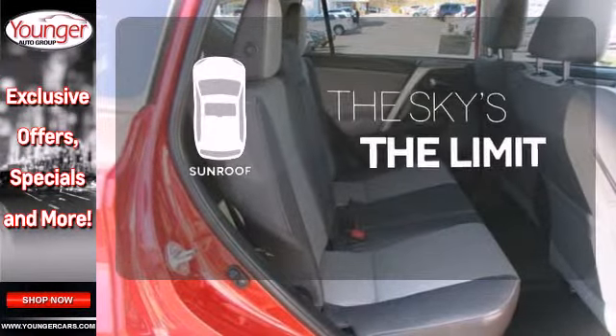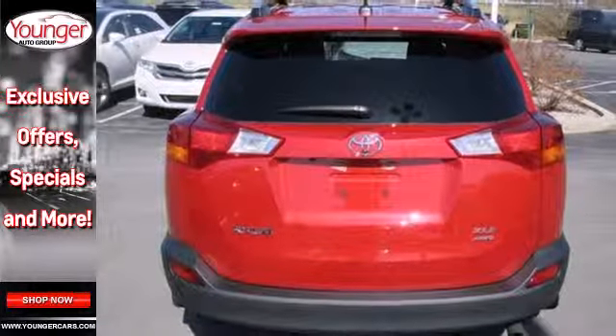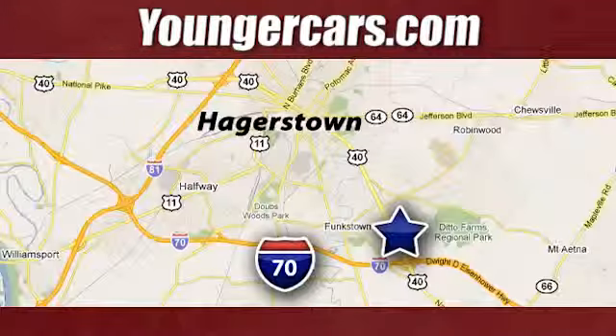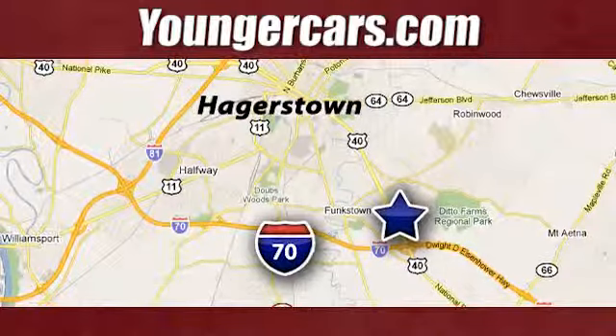Get your daily vitamin D by opening up the sunroof. Experience this RAV4 today. Visit our website at YoungerCars.com. We're conveniently located at 1945 Dual Highway in Hagerstown, Maryland.